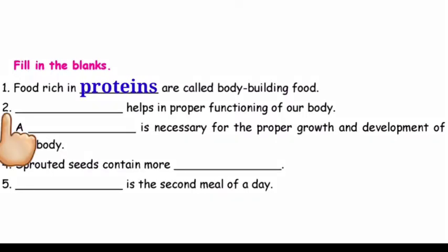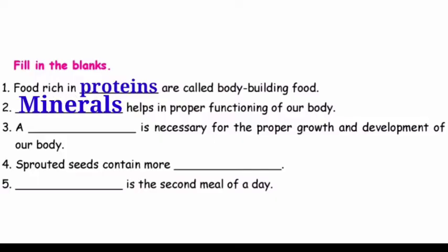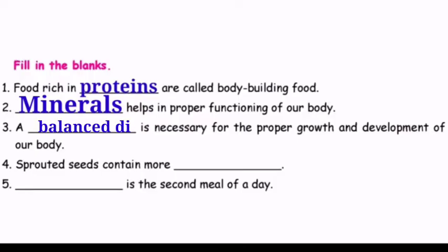Question number two: Dash helps in the proper functioning of our body. The answer is minerals. Question number three: Dash is necessary for the proper growth and development of our body. The answer is balanced diet.